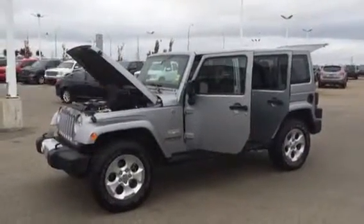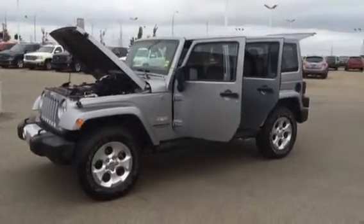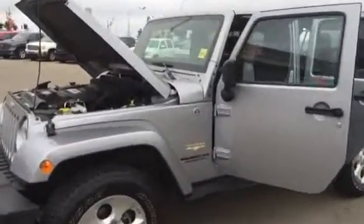Good afternoon Mr. Stevens. This video is coming from Sherwood Kia. This is the 2014 Jeep Wrangler Sahara Unlimited Edition you were inquiring about.